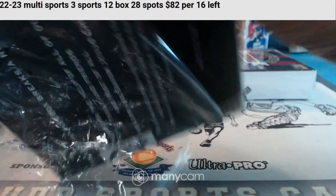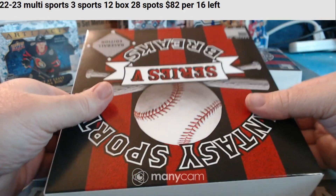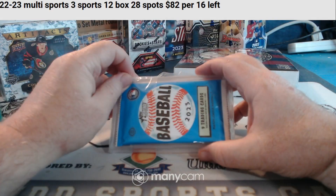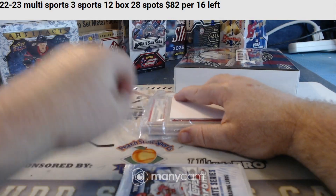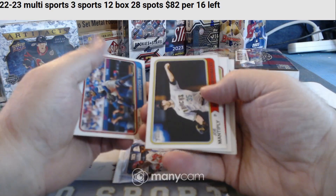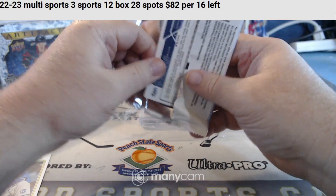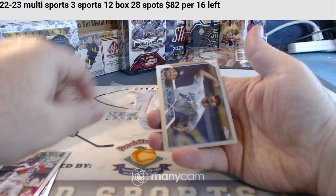Two boxes to go. 2023 Heritage Baseball and Topps Chrome Update 2023. Rookie. Rookie. Rookie. Got a refractor — Coalist refractor. And base.